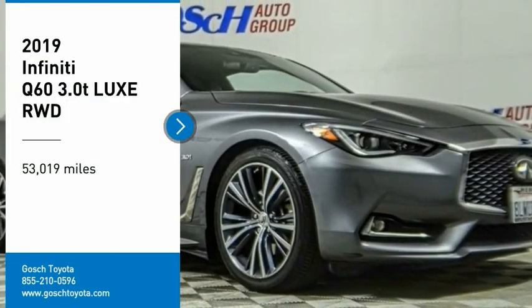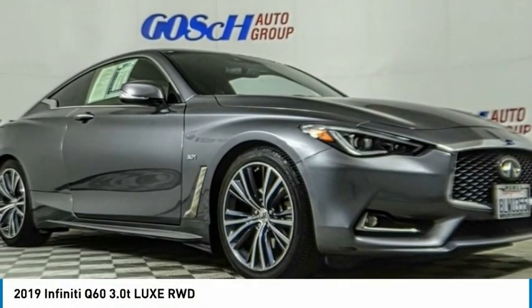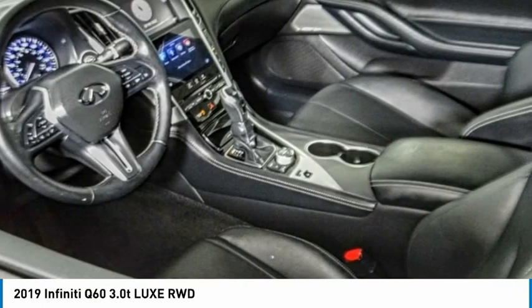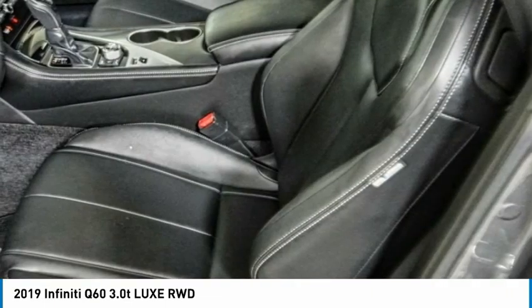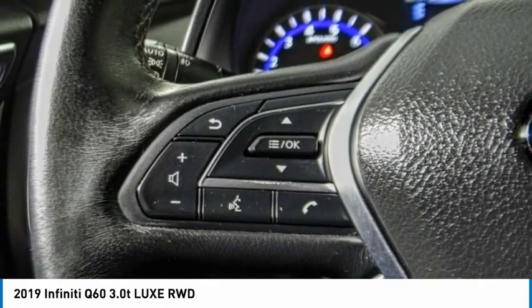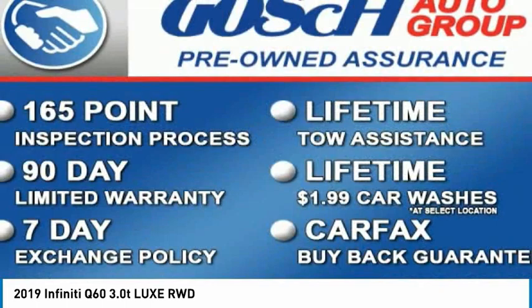Make a great choice today with the 2019 Infiniti Q60. The Q60 delivers massive power with refinement and precision. It is responsive and agile while offering a comfortable ride and a luxurious interior.